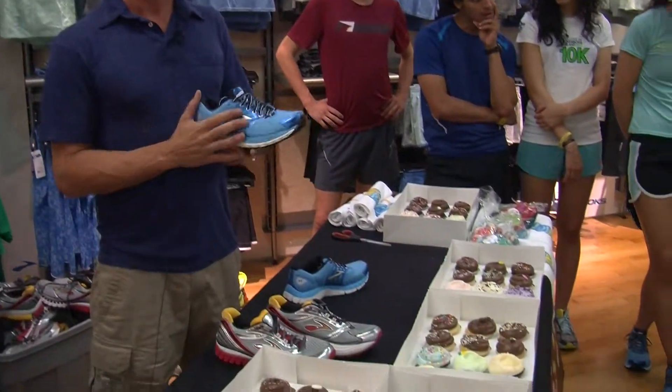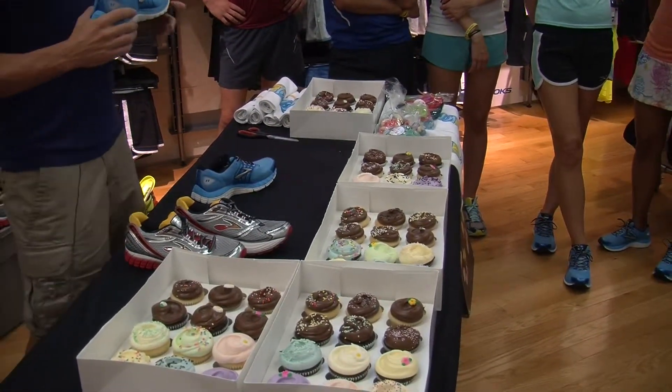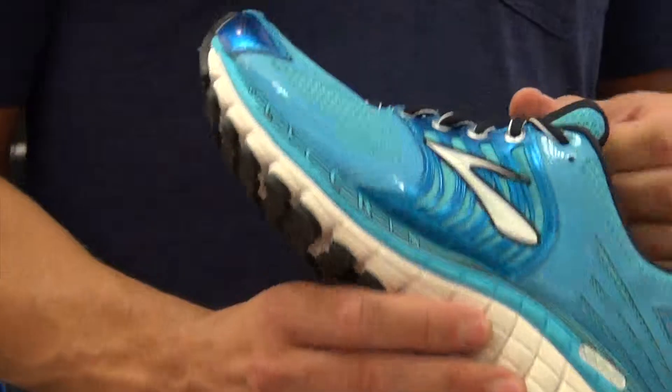We thought that went really well with the marketing campaign — indulging yourself in other things like cupcakes. We got some Dylan's Candy here and some Magnolia cupcakes for everyone to enjoy after the run. This shoe right here is called the Glycerin, for the runner who really appreciates a plush ride with maximum cushioning.